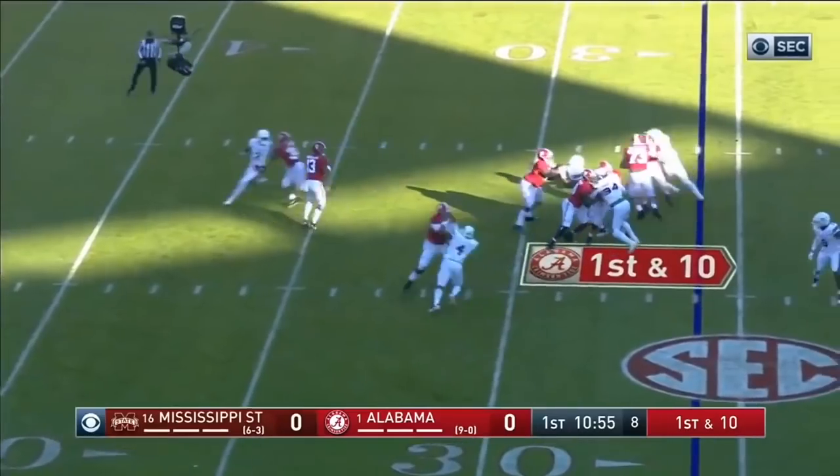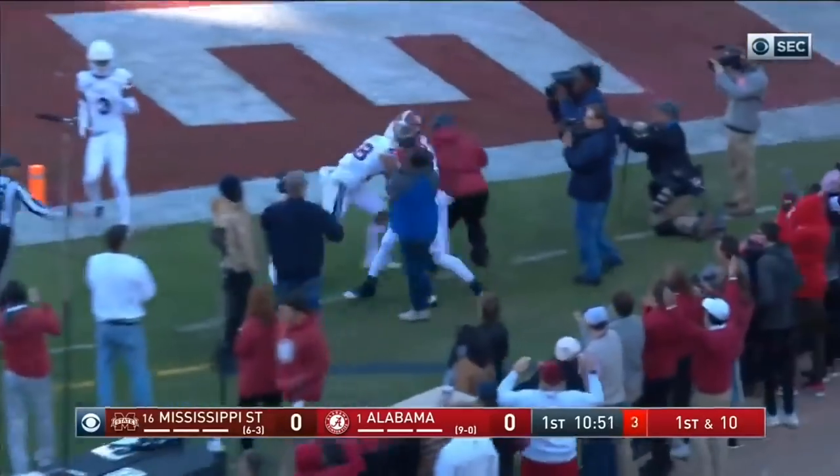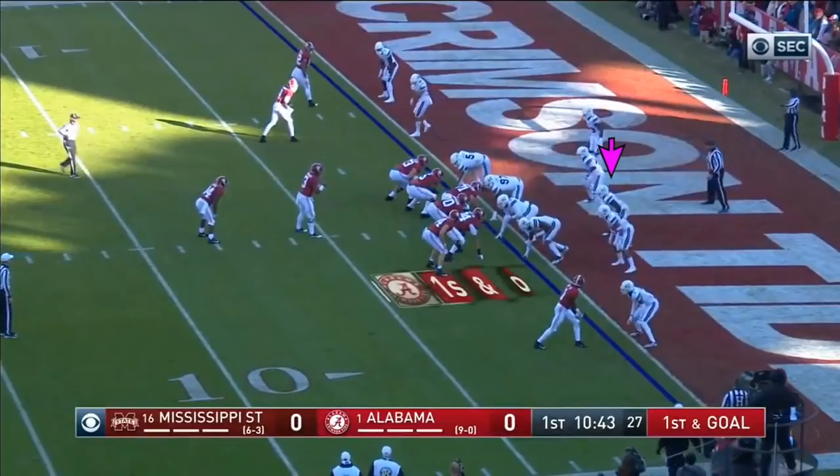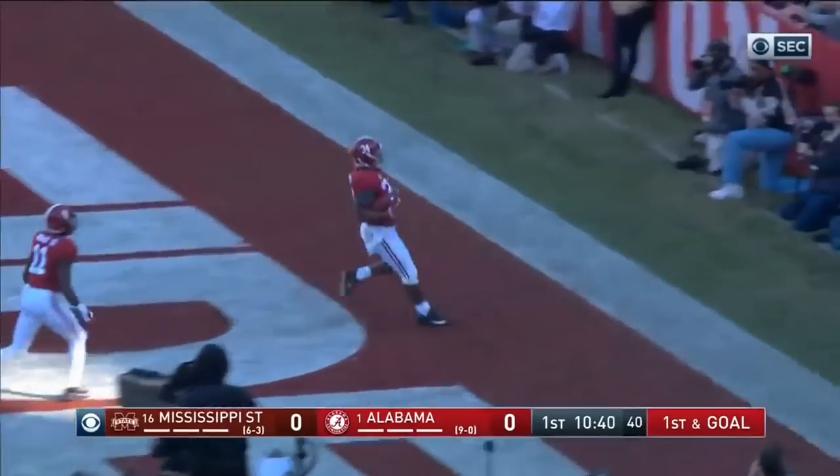Now first down to play action. Tagovailoa loads, fires to the end zone — got Irv Smith, he's out at the one foot. Tua puts it in those three yards. And now it's Damian Harris for the score. Touchdown, Alabama.